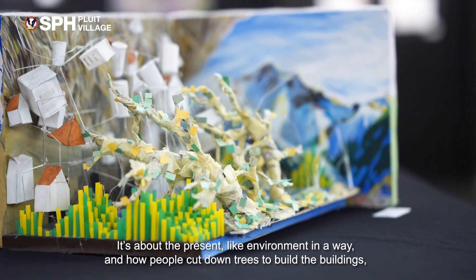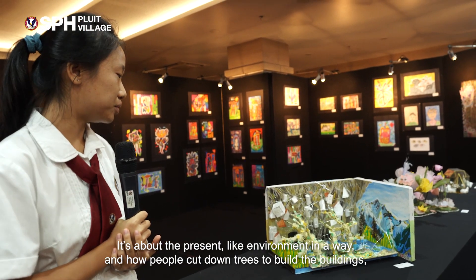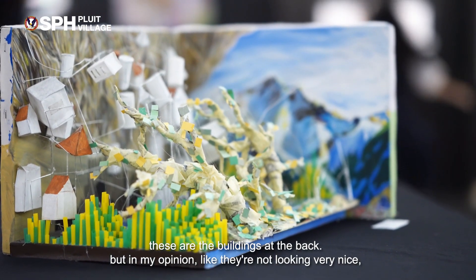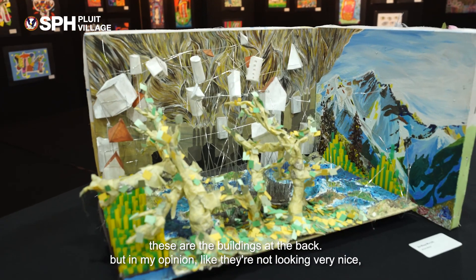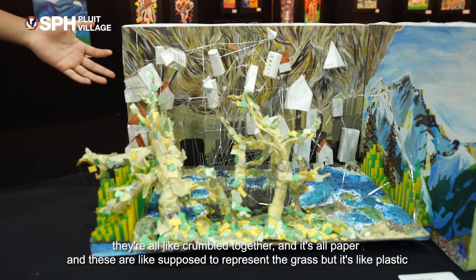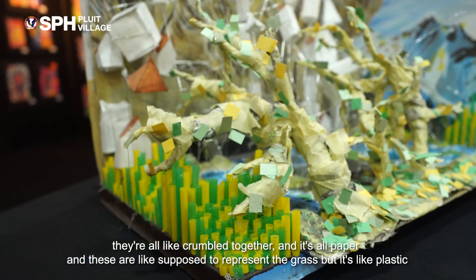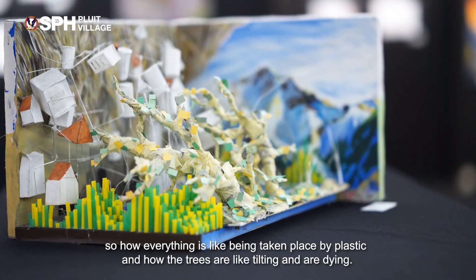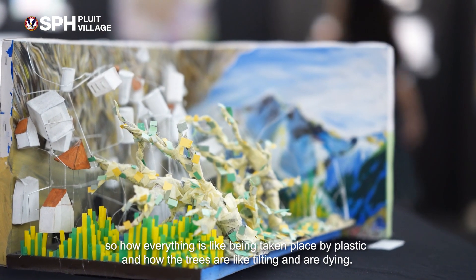It's about the present environment and how people cut down trees to build buildings. These are the buildings at the back, but in my opinion they're not looking very nice. They're all crumbled together and it's all paper. And these are supposed to represent the grass, but it's plastic — showing how everything is being taken over by plastic and how the trees are tilting and dying.